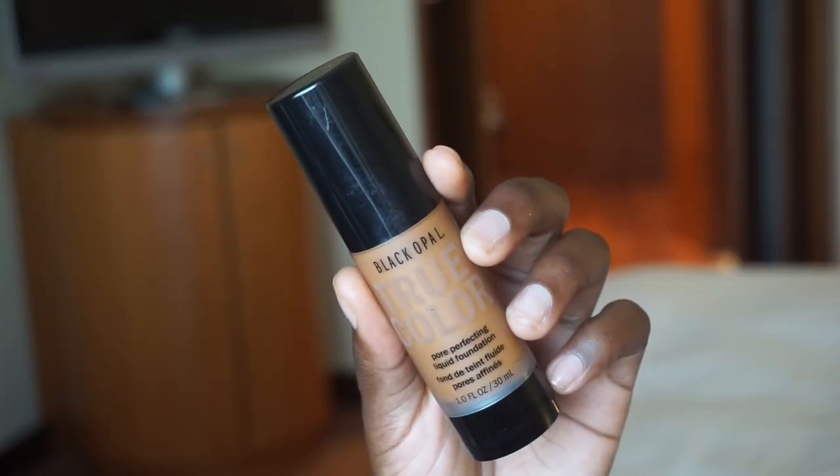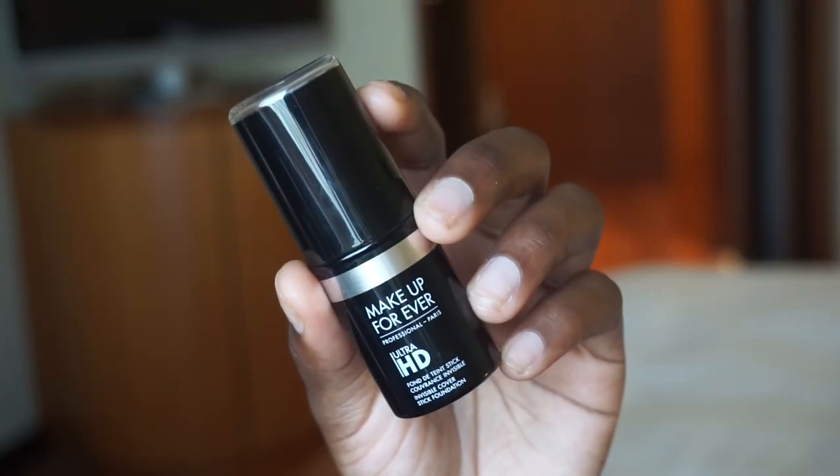The Black Opal True Color Pore Perfecting Foundation is one of my favorites — not necessarily for summer months, but I love how lightweight it is. The finish is phenomenal. I'm actually wearing this right now combined with the new Makeup Forever Ultra HD. They came out with a new formula in liquid and in stick form. Originally when they gave me number 180, it was way too dark and a little too warm, but right now I use it around the perimeter of my face to mix and match foundations that are a little too light. This mix with any foundation is pretty much everything, and it's great during the day.